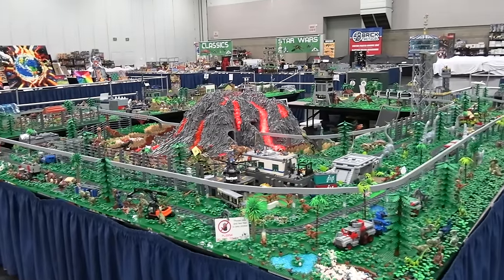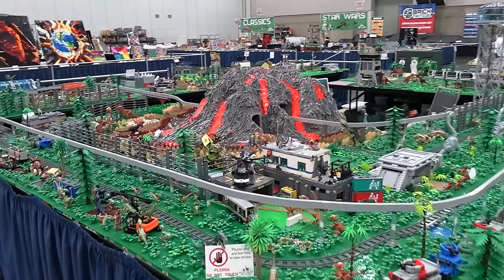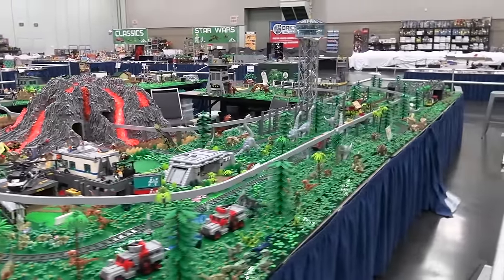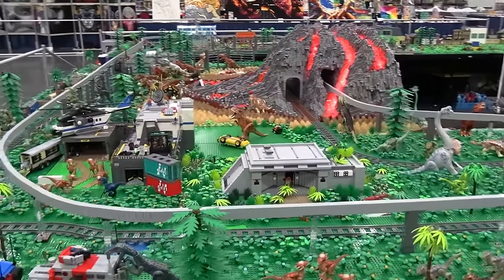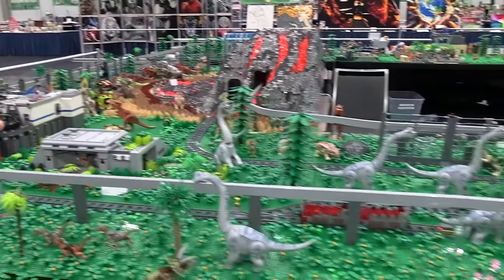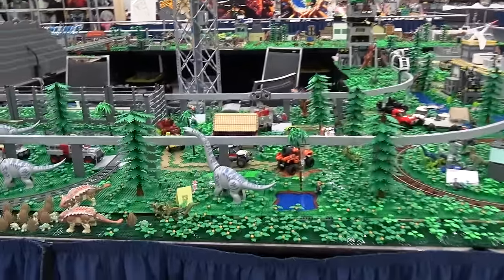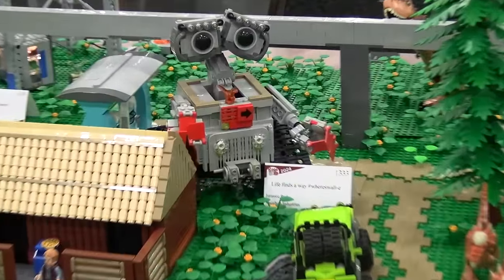Behind me is this incredible Jurassic Park collaborative layout. We'll have a more in-depth video showing all the movement and interviewing the builders on this as well, but we wanted to give you an overview. There's a huge volcano here, and then you've got this massive monorail track, and in between that monorail is tons of dinosaurs as well as safety bunkers. There are helipads and a huge observation tower where you can look down and see a bunch of the dinosaurs. There's lots of armored trucks and vehicles, and there's even a themed WALL-E inside there as well.